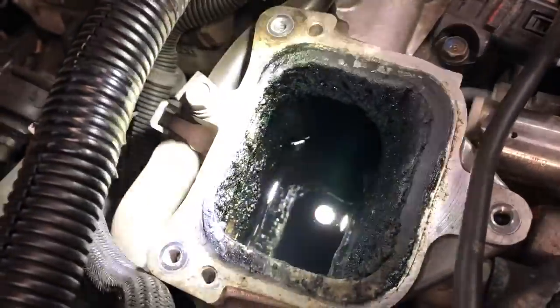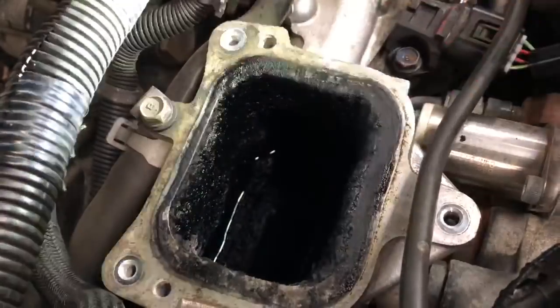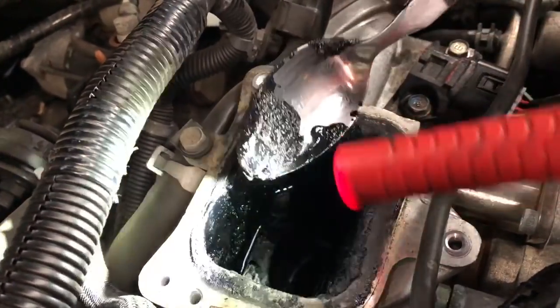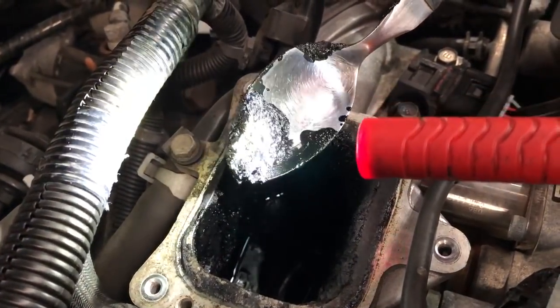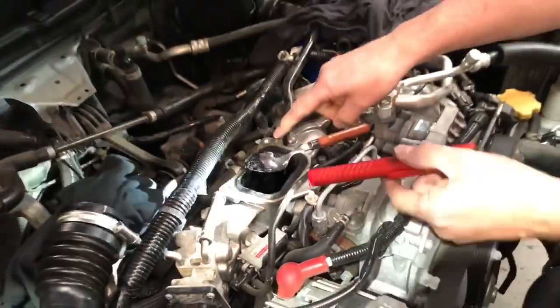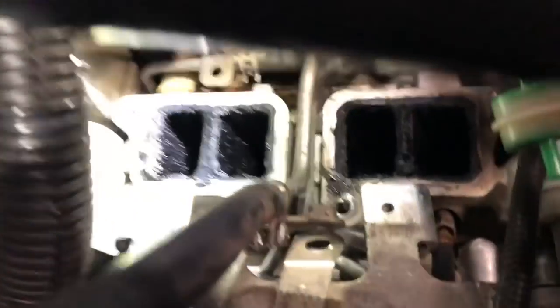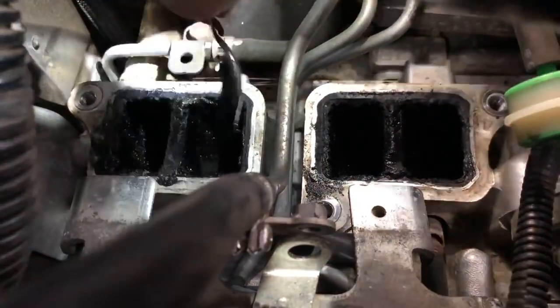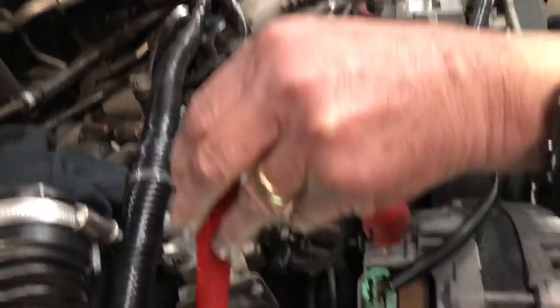You can see down inside here all of this buildup. All of this is the soft gooey mixture of soot that's come from the exhaust gas recirculation valve, mixed with oil coming out of the crankcase. What happens is it goes through the inlet manifold and then down into the engine. Look at that — all of that is what goes through the engine and then out and gets combusted. That's part of the emissions control system.